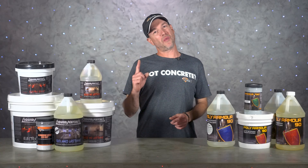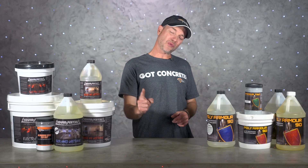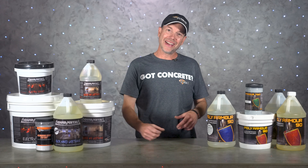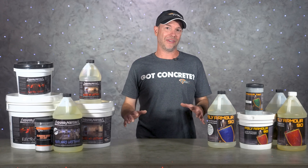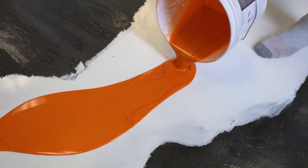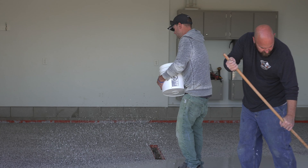What is up guys and welcome back to The Concrete Edge right here on DeoCrete TV. My name is Jeff and on today's show we're going to be going over some of the basic info that you'll need for selecting the right concrete floor coating for the job.